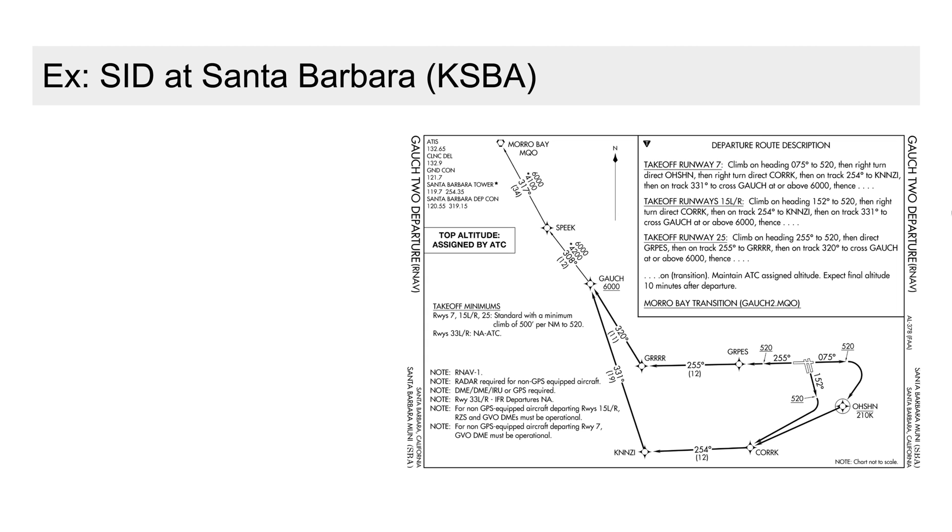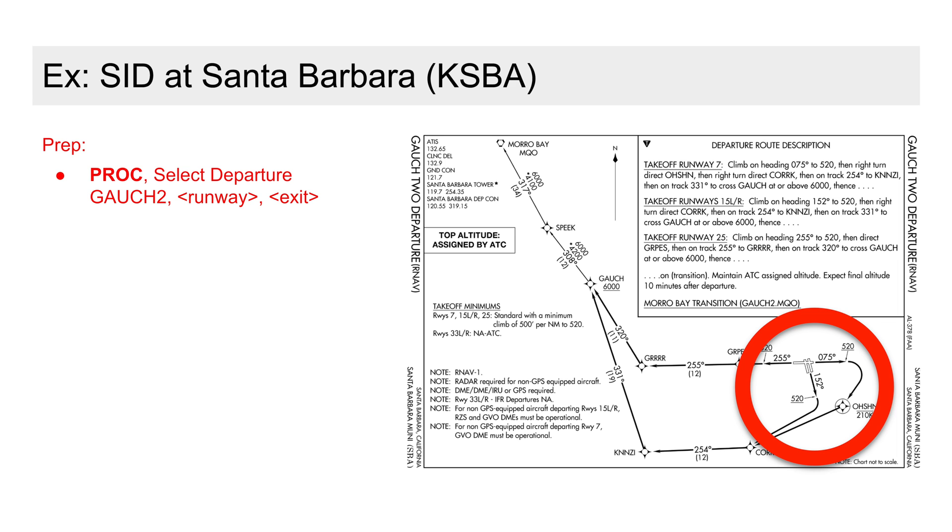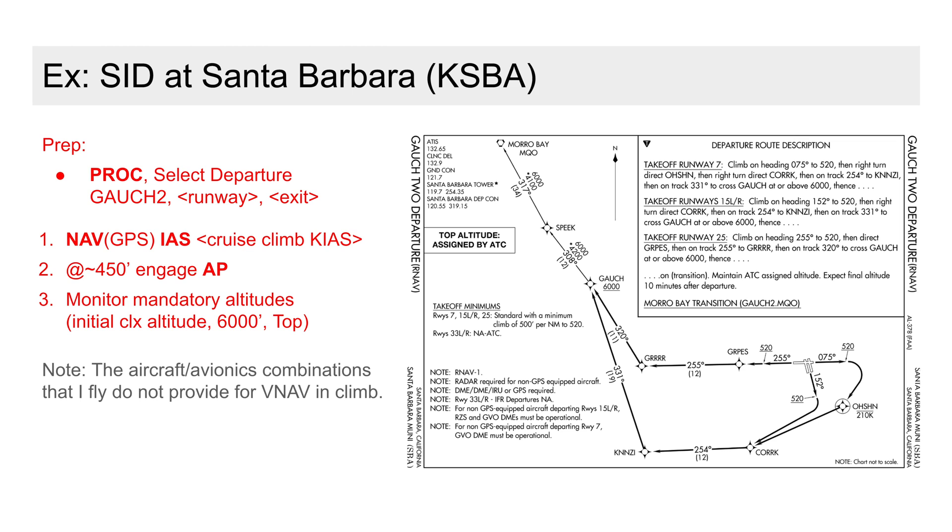Our second departure is a published SID out of my home base, Santa Barbara. In the navigator, we simply select the procedure with our cleared runway and in this case the only exit at Morro Bay. For the cleared runway 1-5 right, the initial leg is straight out, so we can preset the flight director in NAV mode laterally and indicated airspeed vertically. It's our choice to hand fly to the flight director for the entire SID or, at the appropriate altitude, engage the autopilot. In either case, we're merely monitoring the flight director all the way to Morro Bay.